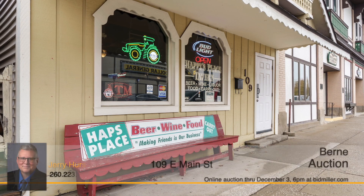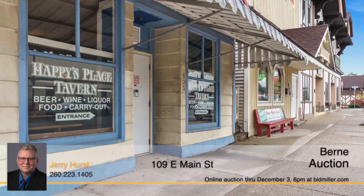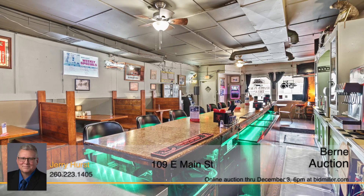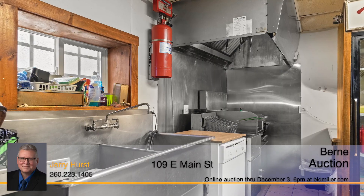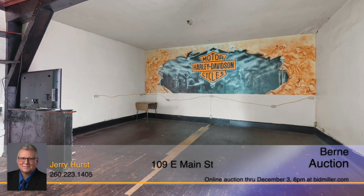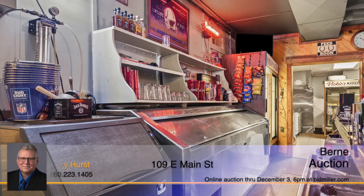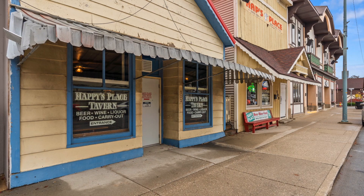Are you looking for the opportunity to own a local business that's been going strong for the past 78 years? This amazing tavern comes move-in ready and everything stays with the sale. The former Happiest Place tavern comes with a four-way license — liquor, carry-out, food, and gaming. A spacious bar complete with plenty of seating, a pool table, shuffleboard table, kitchen, bathroom, as well as space upstairs that could be utilized as a potential apartment. This property is being offered at online auction only, with bidding taking place until December 3rd at 6pm. Bidders can bid online at bidmiller.com. The seller reserves the right to accept an offer prior to the auction. Contact Jerry Hurst with any questions.